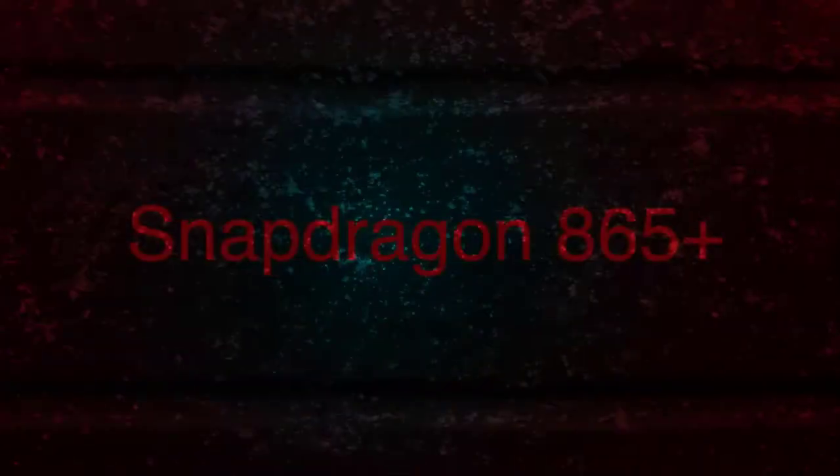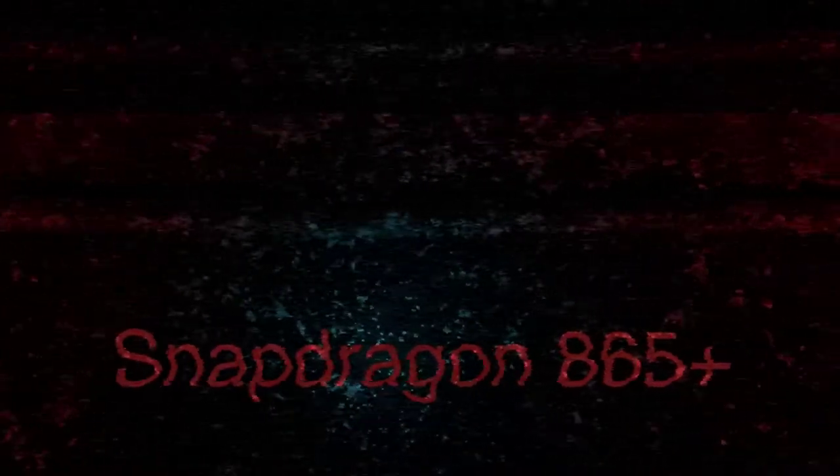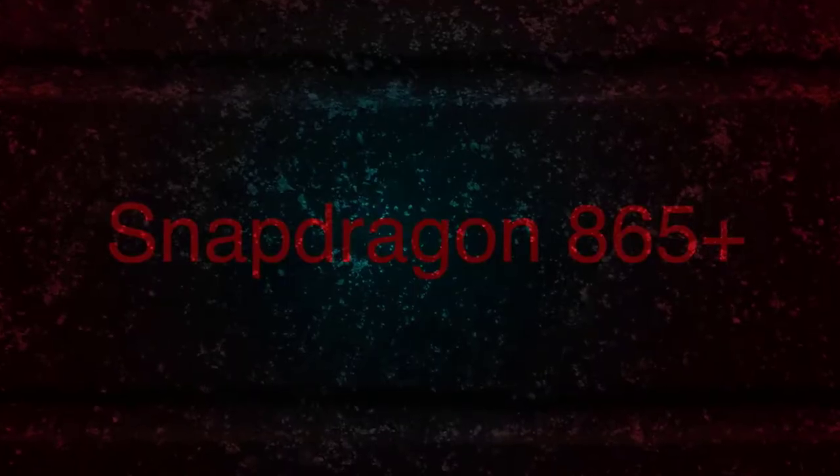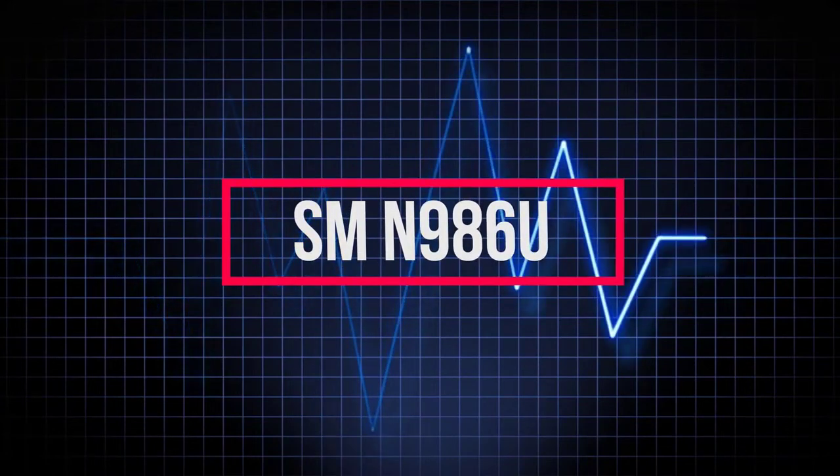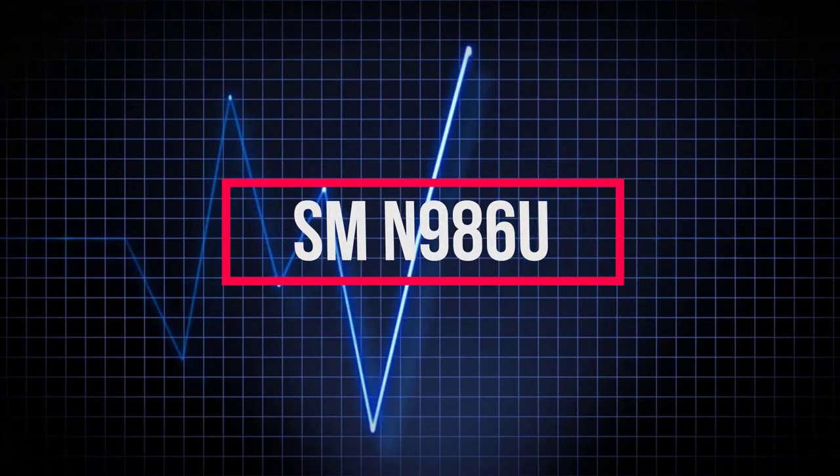3.09 GHz is much higher than the 2.84 GHz frequency of the normal Snapdragon 865, which led us to believe that this is the Snapdragon 865 Plus.